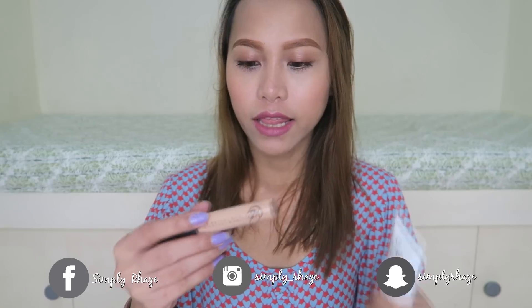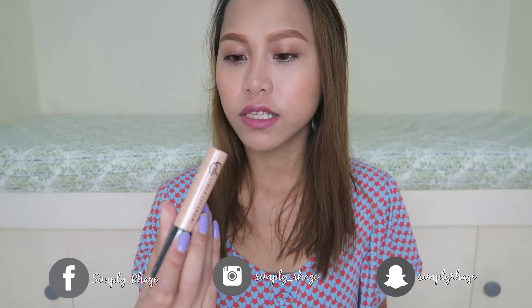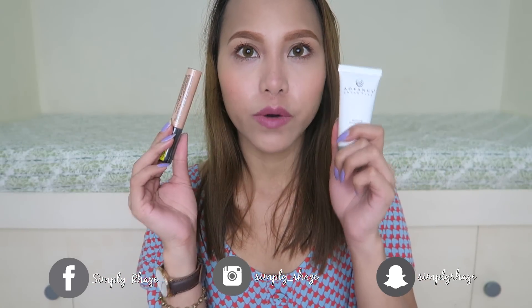Hi guys, Rizel here. Welcome back to my channel. Today, meron na naman akong i-review na murang foundation at concealer. Ito galing sa Everblena. So meron akong EB Advanced Shine Free Makeup Foundation and then yung EB Liquid Concealer. So i-review ko tong dalawang to.